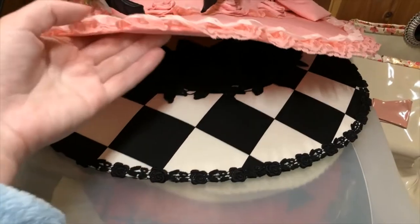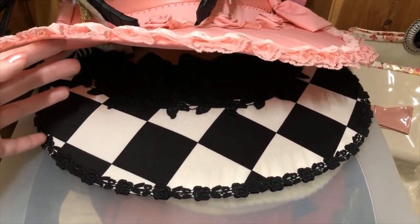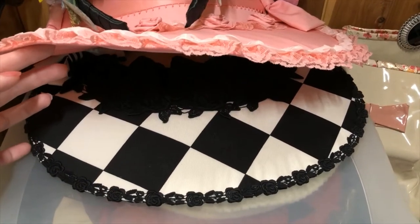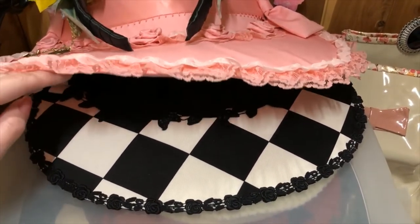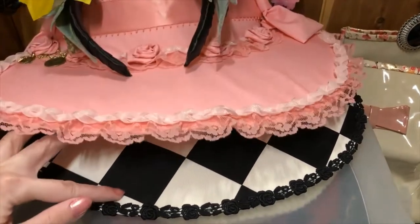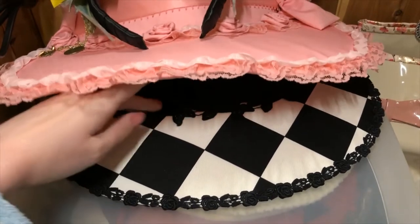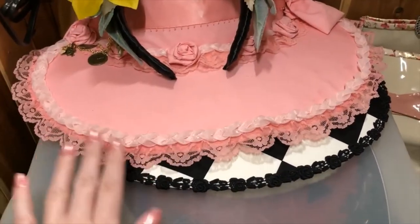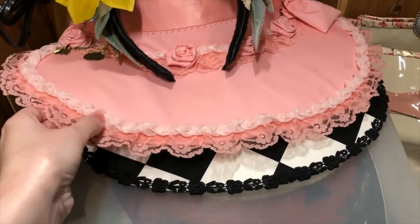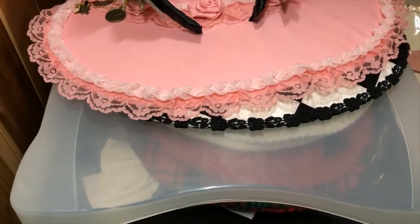Underneath that is another bonnet. This one is from Enchantik and Chantilly, I think is how you say it. It's just this really cool black and white diamond pattern with black rose lace at the top and along the part that goes on your head. Really good for gothic coordinates, Alice in Wonderland type inspired stuff, which I'm all about.